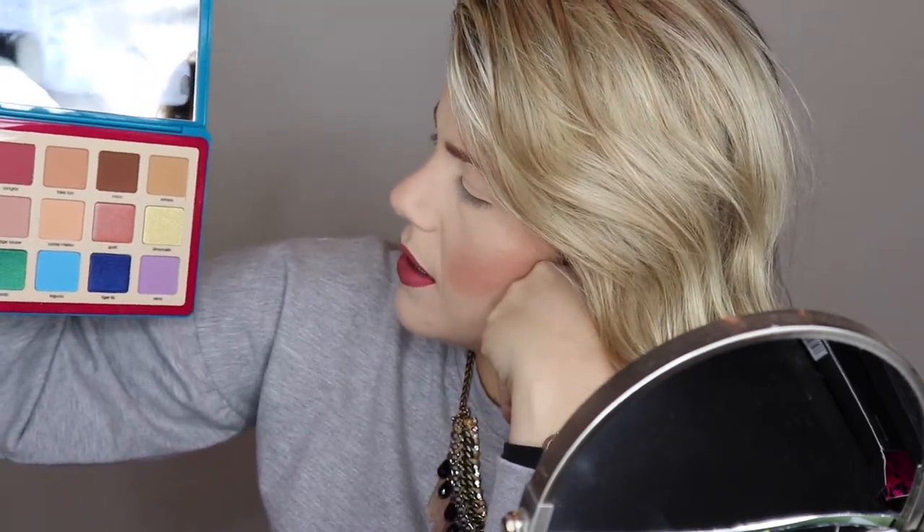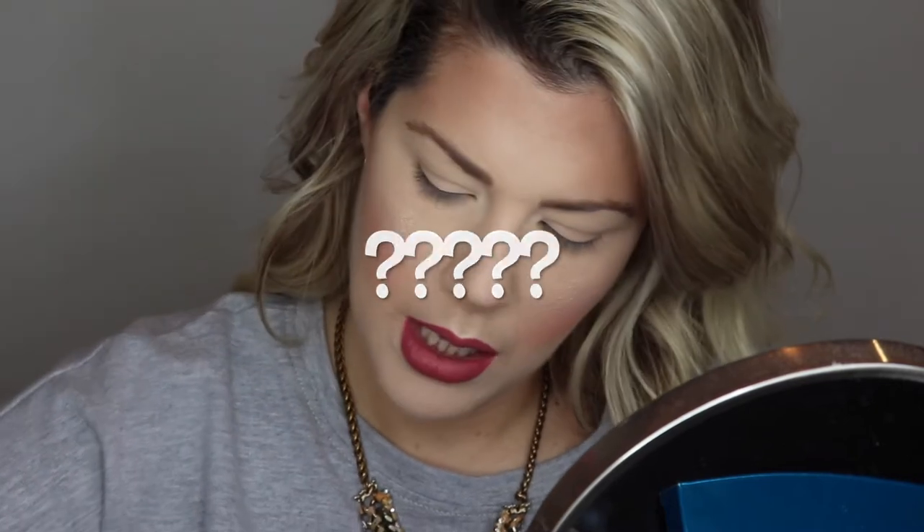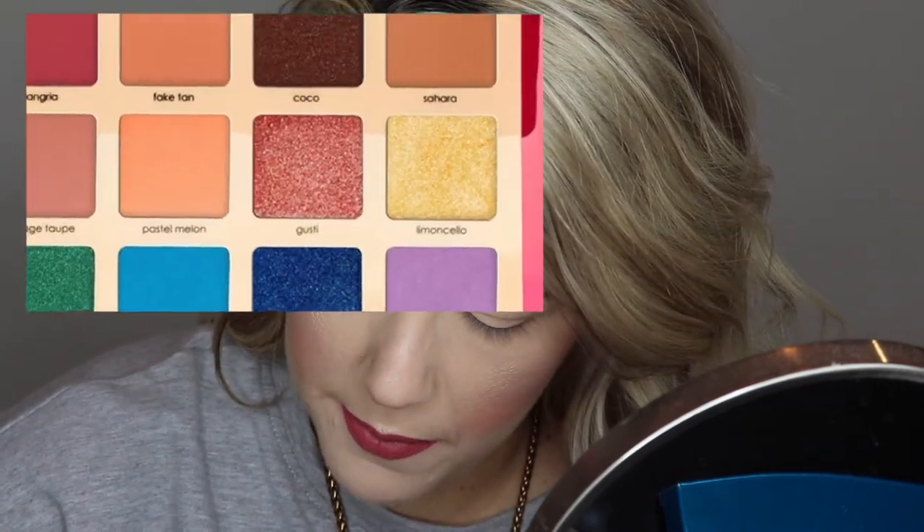I'm going to try to do a look incorporating those colors and definitely some of the others too. I would typically start by highlighting my brow bone, but there isn't really a shade I'd reach for for that — there's no obvious highlighting shade. I'm going to try Limoncello, this yellow highlight-looking shade, and see if it's as yellow as it looks.